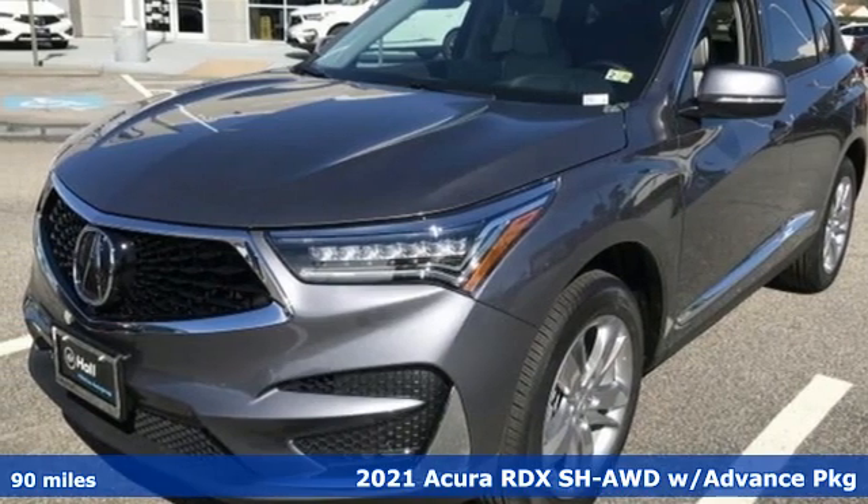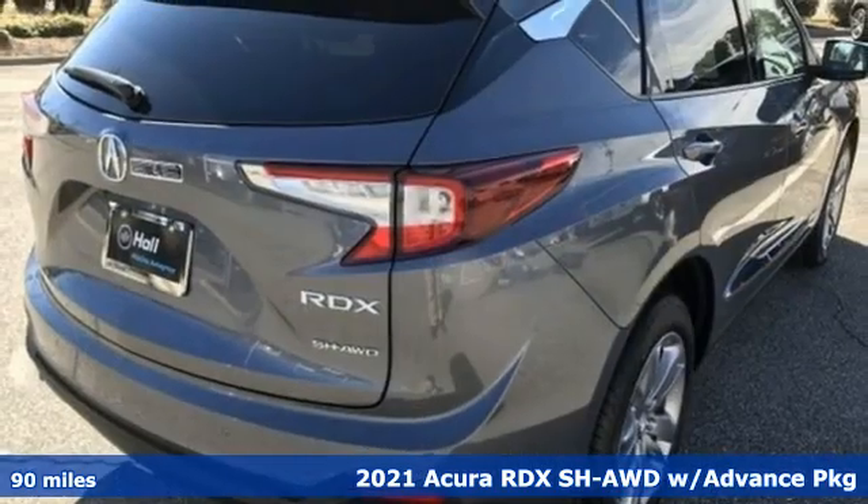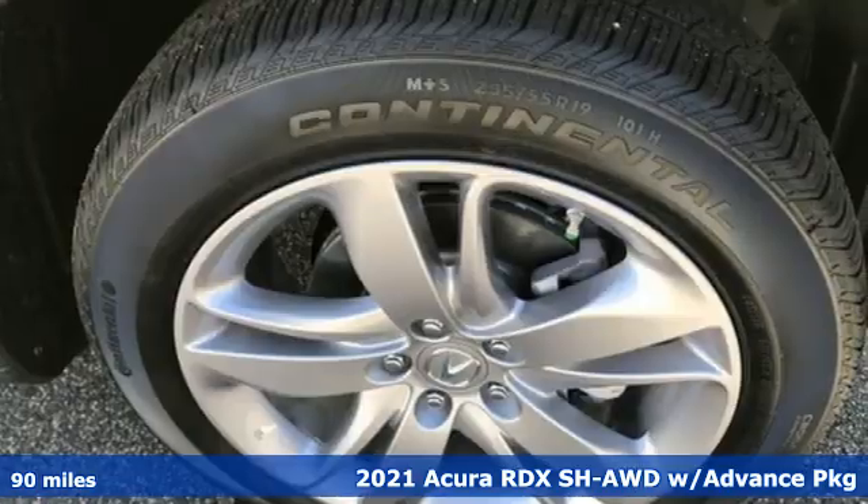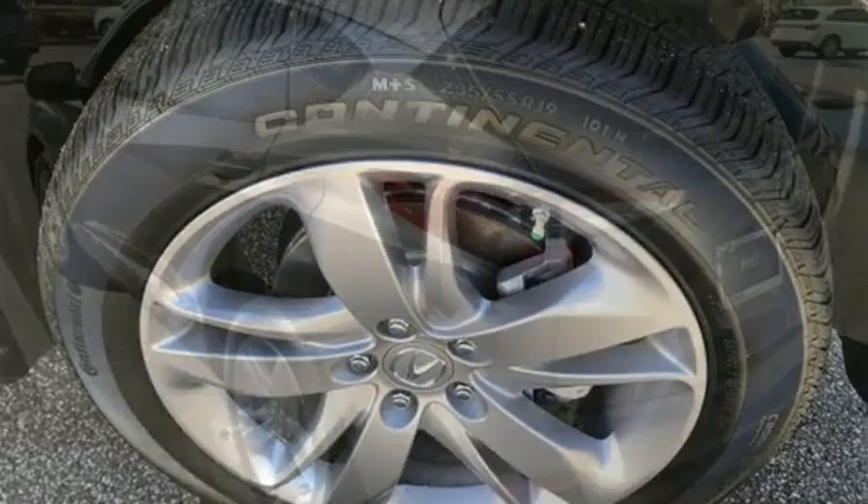It's the new 2021 Acura RDX. Designed from the outset to be more powerful, more efficient, and more aggressive, the RDX is a vehicle for those who like to drive.